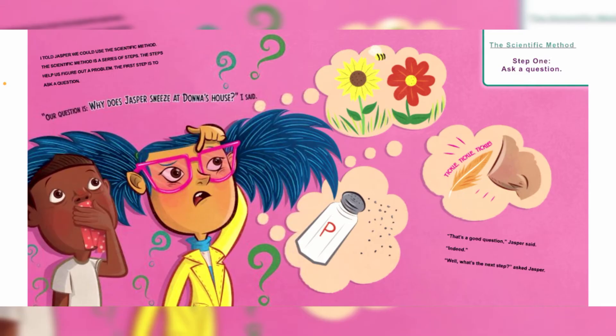I told Jasper we could use the scientific method. The scientific method is a series of steps — the steps help us figure out a problem. The first step is to ask a question. Our question is: why does Jasper sneeze at Dama's house? "Oh, that's a good question," Jasper said. "Indeed," I replied.